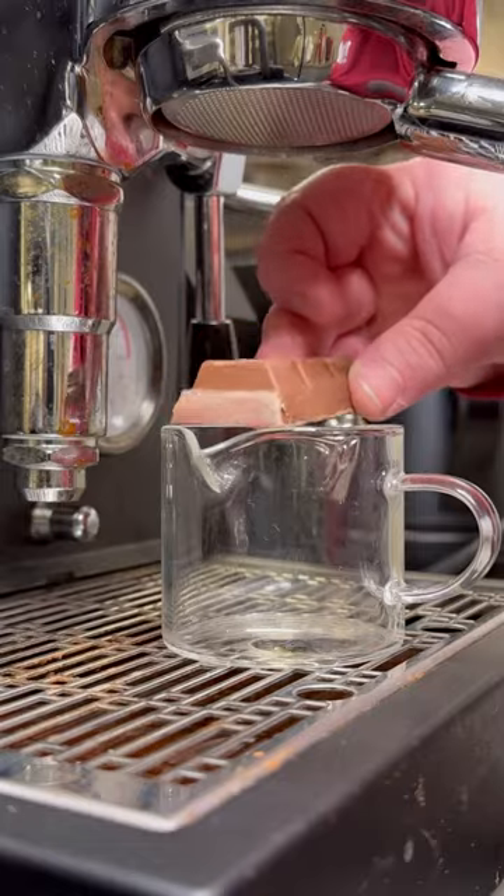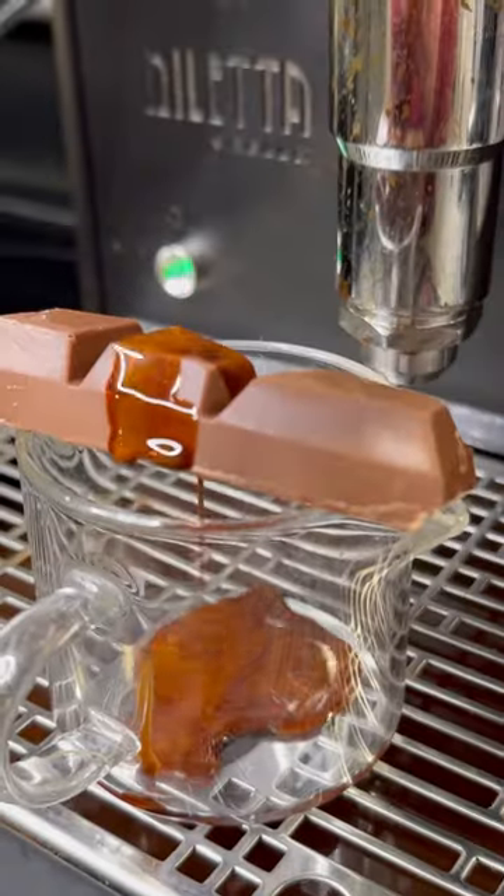Hope you enjoyed that little ASMR opening — time to try the chocolate. This is one of those high-end, almost exotic kind of chocolates that tastes different than any kind of chocolate we get in a store. But we're not here to eat it, we're here to melt it with some espresso and turn it into a latte.